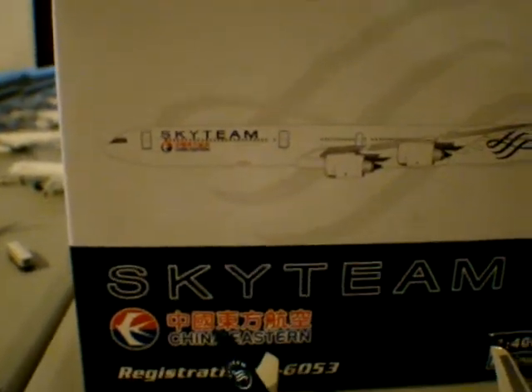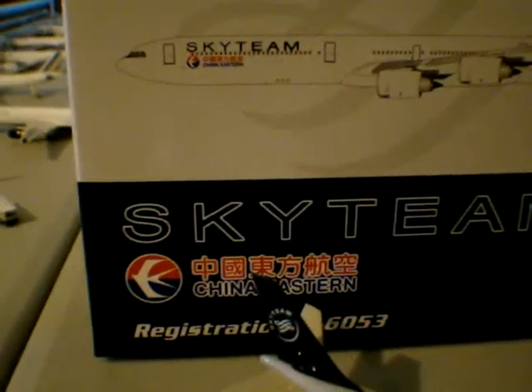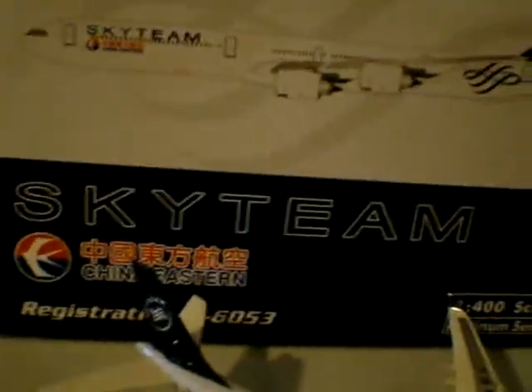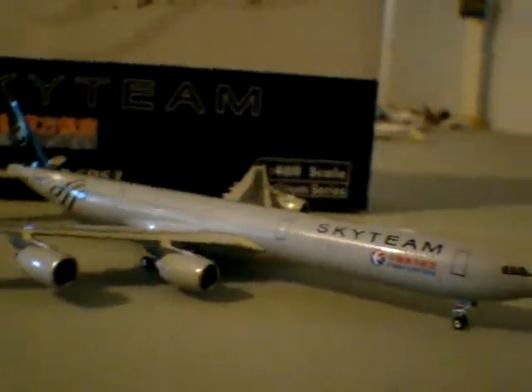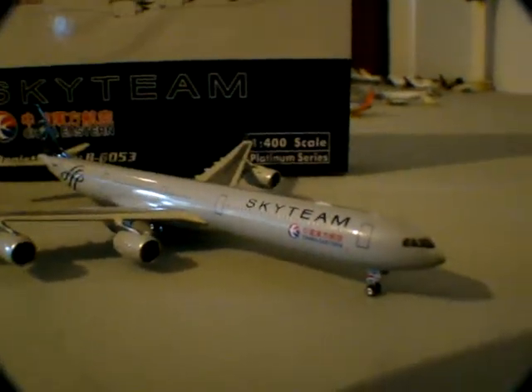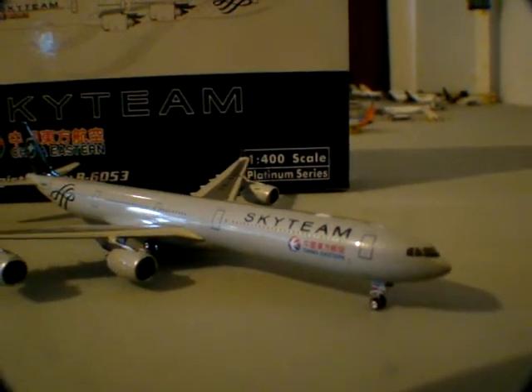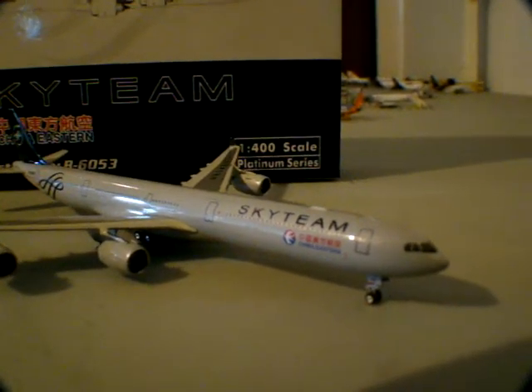Phoenix really puts a lot of work into the models, the boxes, and everything they do. China Eastern is one of the newer members of the SkyTeam Alliance. SkyTeam pretty much dominates Asia — they have China Southern, China Eastern, and soon a few other carriers. There's even talk about Virgin Atlantic joining SkyTeam, which would be really sweet. The A340-600 in SkyTeam colors — another one.